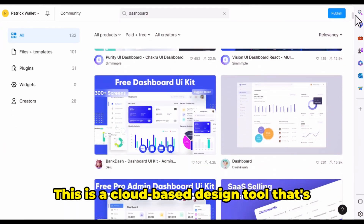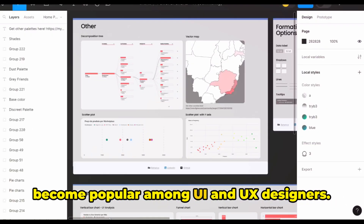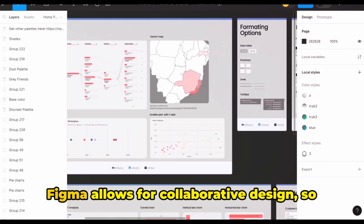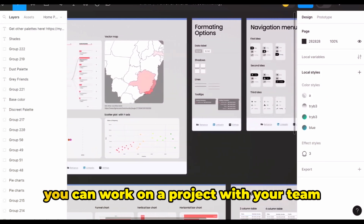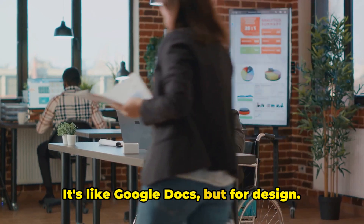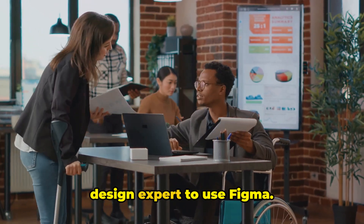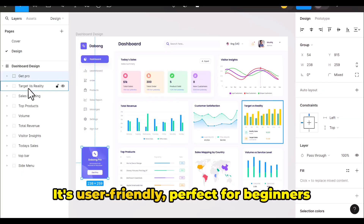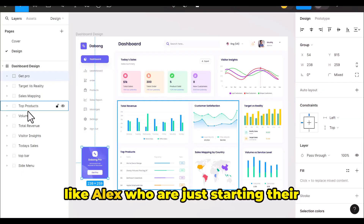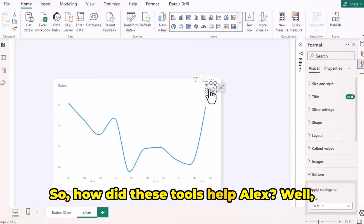Now let's talk about Figma. This is a cloud-based design tool that's become popular among UI and UX designers. Figma allows for collaborative design, so you can work on a project with your team in real time — it's like Google Docs, but for design. And the best part, you don't need to be a design expert to use Figma. It's user-friendly, perfect for beginners like Alex who are just starting their design journey. So, how did these tools help Alex?